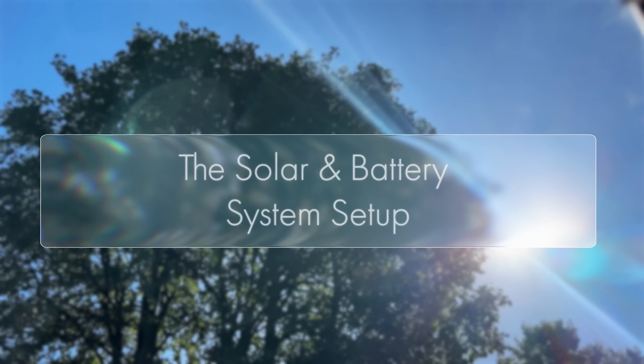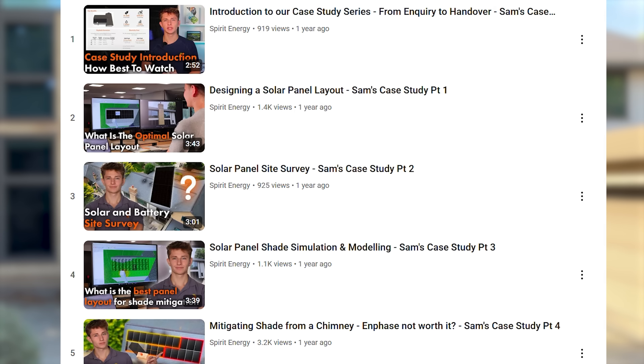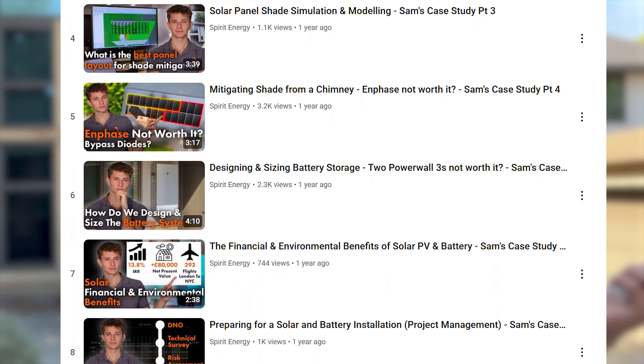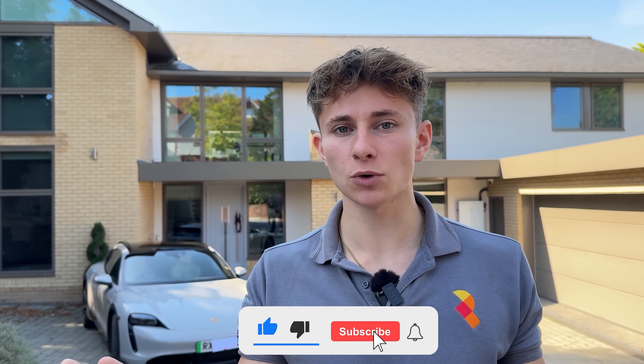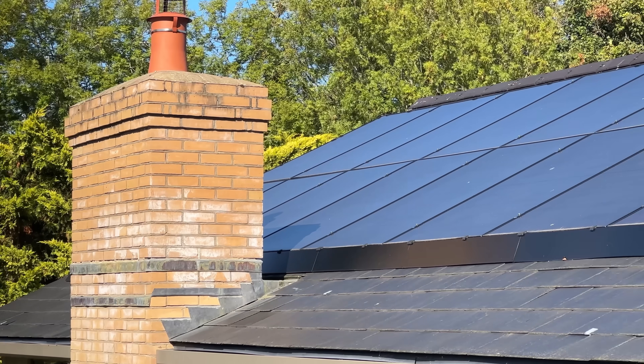So let me quickly talk you through the setup. And if you've seen our case study video series, Sam's Solar Journey, then you'll recognise this system. It's a series of 11 short videos that follow Sam's solar project from the initial system design, through the technical survey and project management, and finally the install. The series shows the full process of getting solar designed and installed, and it highlights the key decisions that Sam had to make along the way.